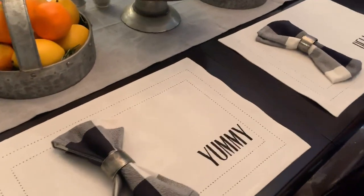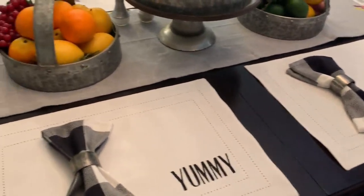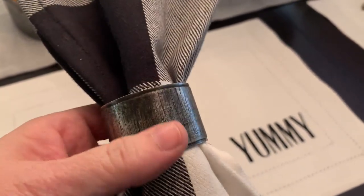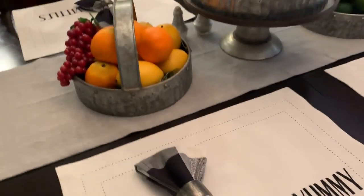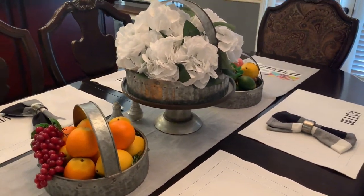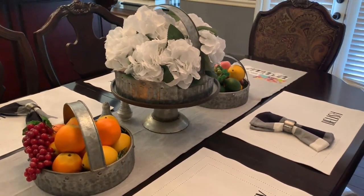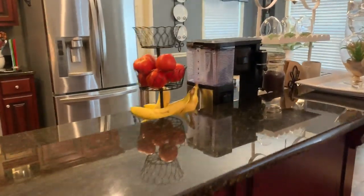On the table you'll recognize this spring table runner — you would have seen me make it on a video. These placemats are from Pier One and I added the wording 'Yummy' and 'Delish.' These napkin rings are from eFavorMart — they look very galvanized and vintage. The napkins I picked up at Pier One. The baskets are from Rustic Relics, and the flowers are from eFavorMart. The fruit I've just been collecting.